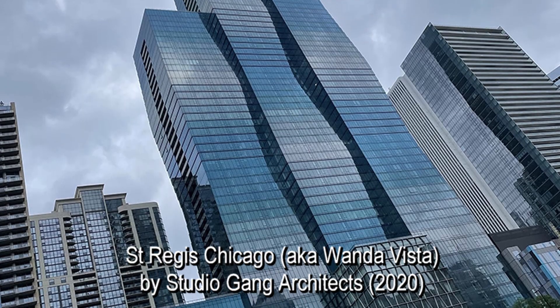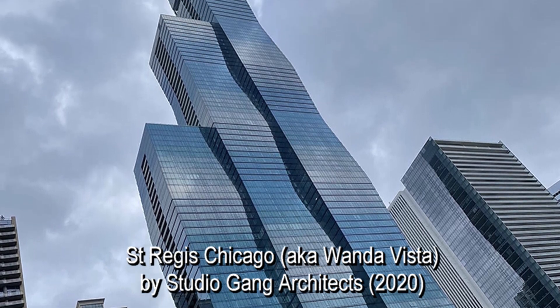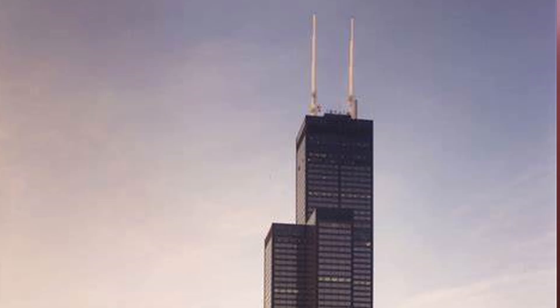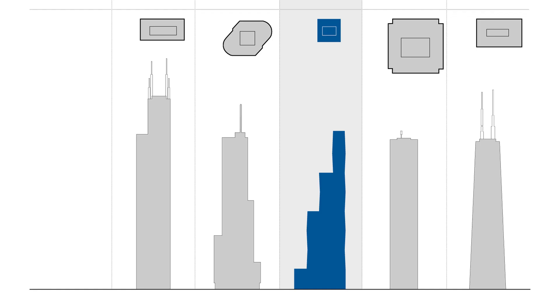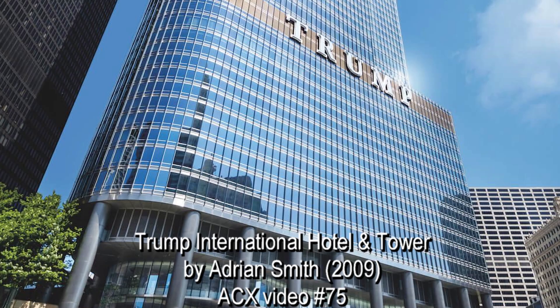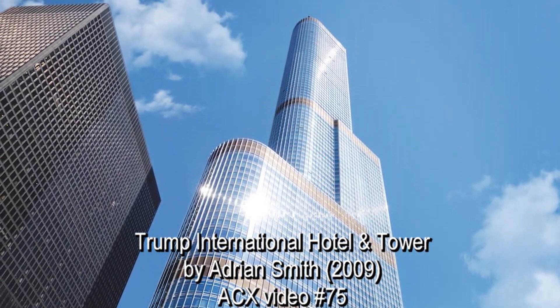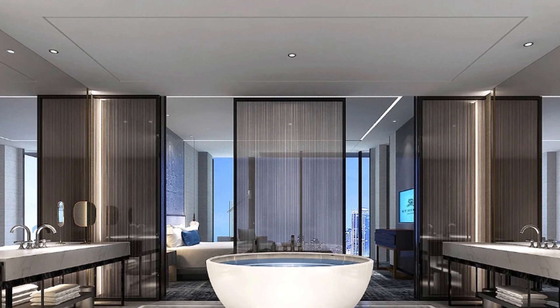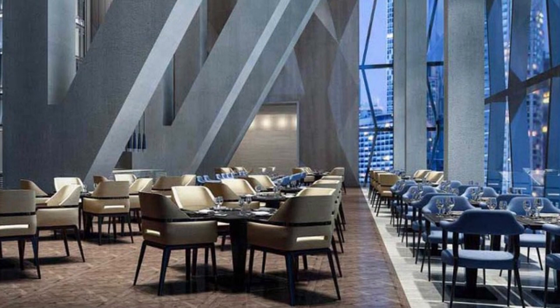At 101 stories, the St. Regis — at one time known as the Wanda Vista Tower — is only the third tallest building behind the Sears-Willis Tower and the Trump International Hotel and Tower, as seen in Architecture Codex video number 75. The residential portion opened in 2020 and the hotel portion in 2023.